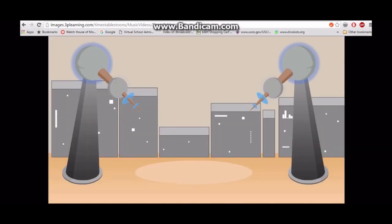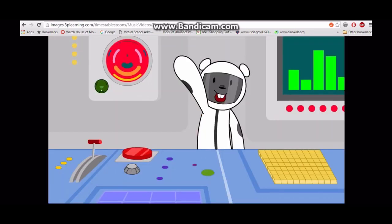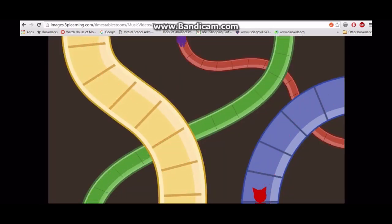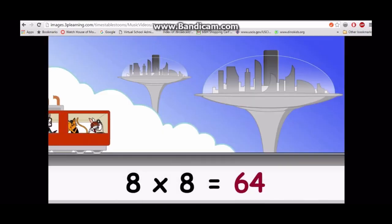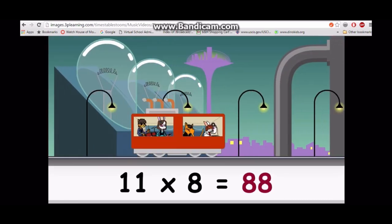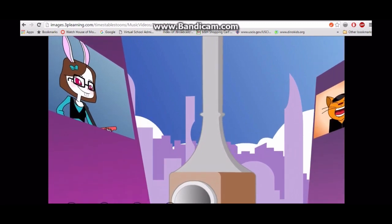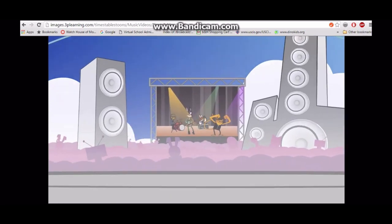Come on, won't you join me. This is how we learn the eight times table. Come on, won't you join me, this is how we learn the eight times table. Seven times eight is fifty-six, eight times eight is sixty-four, nine times eight is seventy-two, ten times eight is eighty, eleven times eight is eighty-eight, twelve times eight is ninety-six. Do you want some more? Say yeah! Do you want some more? Say yeah! We're doing great so let's not stop, let's take this thing back to the top.